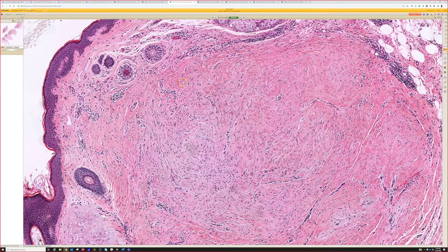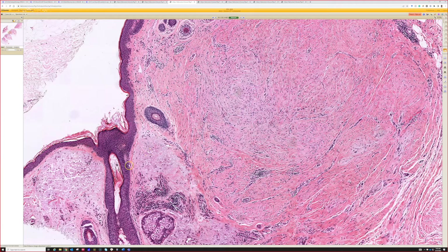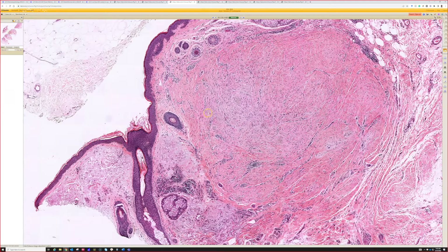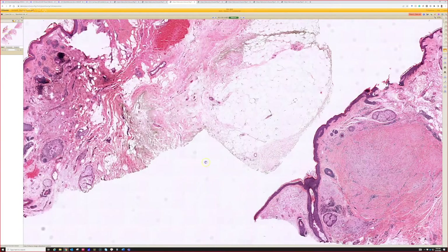This collagen came after they had already developed elastosis — so once they were an older adult. That's a nice little trick: any time you see pink collagen that's replaced blue solar elastosis, you know it has come relatively recently and has not been there since the person was born. That trick only works for sun-damaged people, but it's helpful in occasional cases.